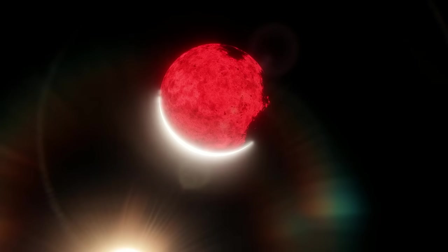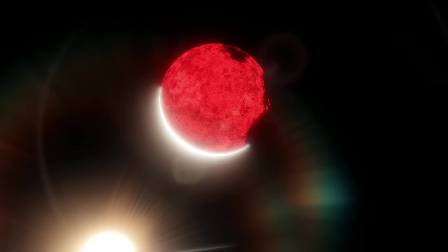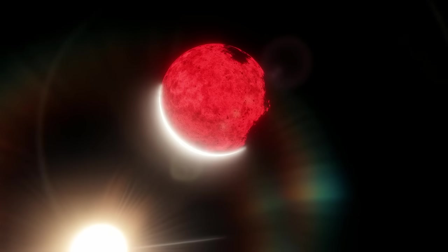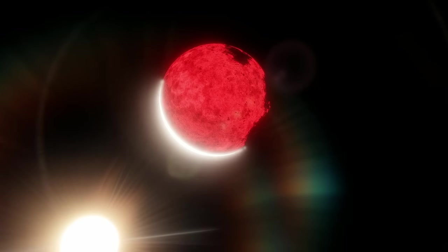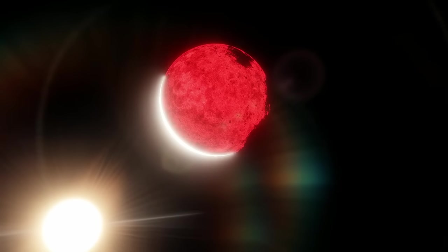We have no shortage of hot exoplanets — they're everywhere. Planets closer to their stars are just easier to detect, so we see more examples of them. While planets extremely close to their stars aren't necessarily common, they're just so easy to spot that we know of a disproportionate amount of them.